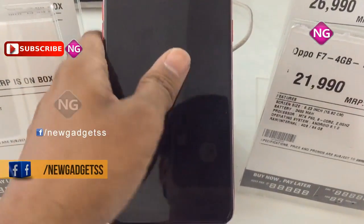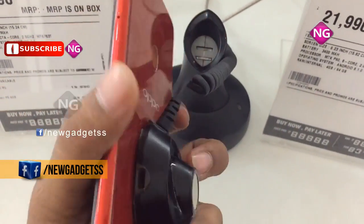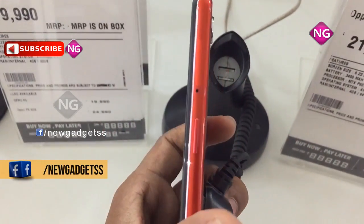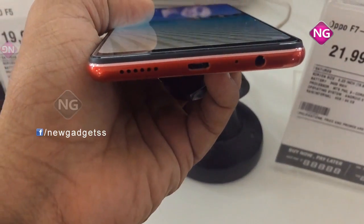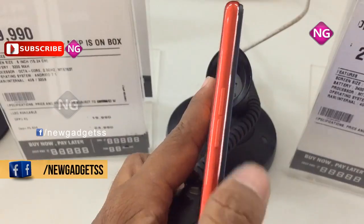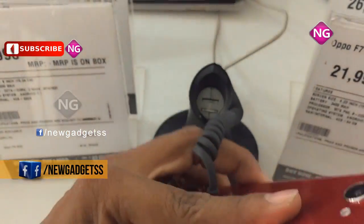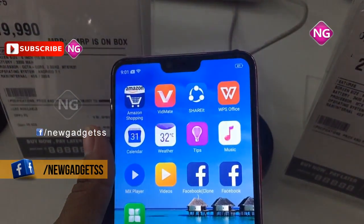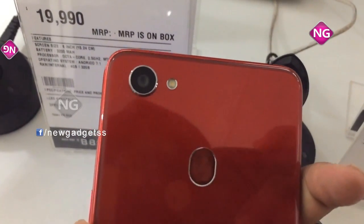Oppo F7 smartphone was launched in March 2018. This smartphone comes with a 6.23 inch touchscreen display with a resolution of 1080 pixels by 2280 pixels. The Oppo F7 is powered by a 2 GHz Octa-Core MediaTek Helio P60 processor and it comes with 4GB of RAM. This smartphone packs 64GB of internal storage that can be expanded up to 256GB using a microSD card.